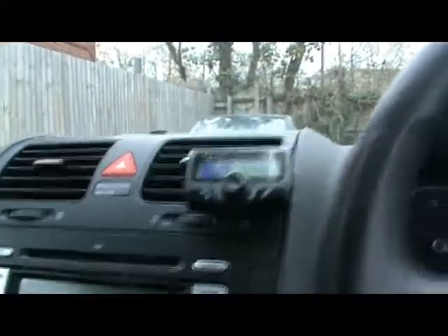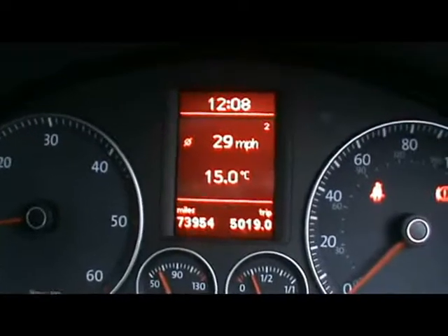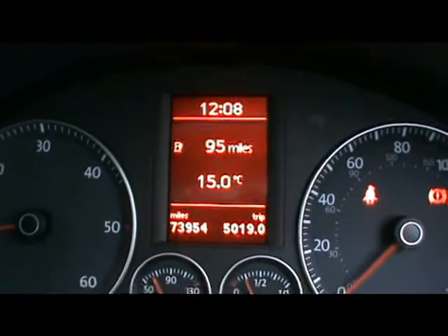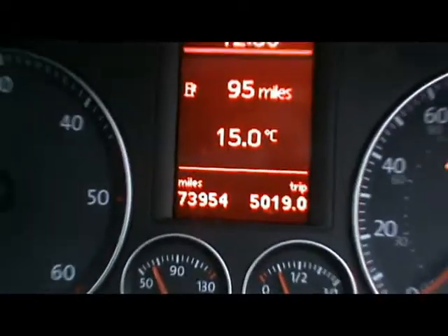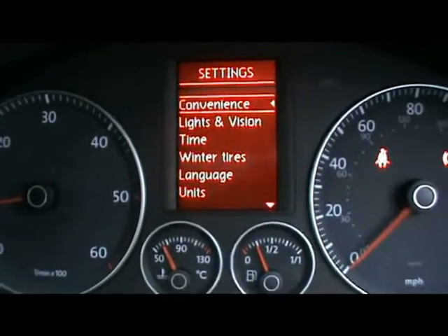There's also a powered Bluetooth kit. The multi-function display for the onboard computer shows you distance to empty, instant and average fuel consumption, and average speed. Just below that you can see the car has covered 73,000 miles. If you'd like any more information on this car please don't hesitate to contact us. Thanks for watching.